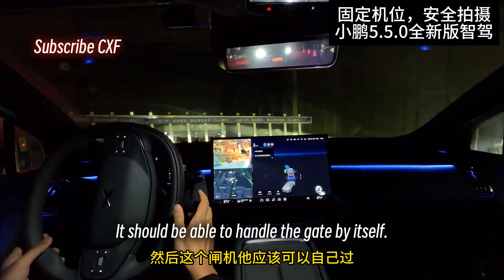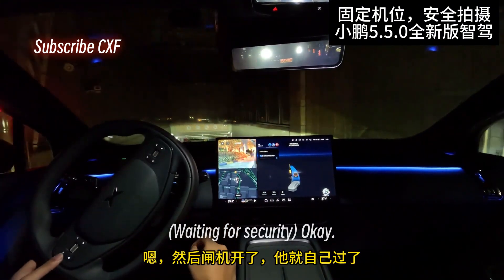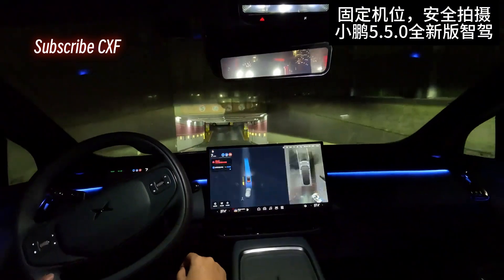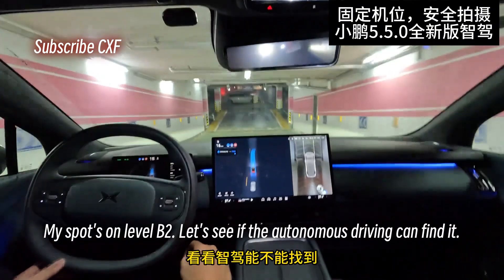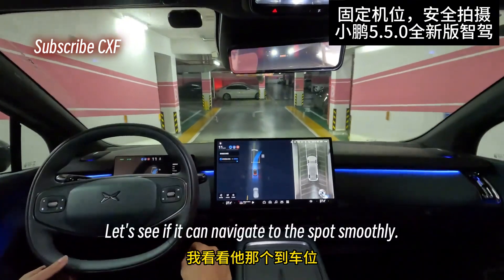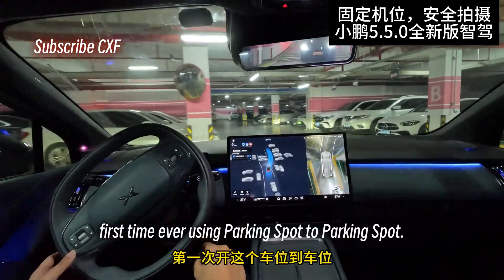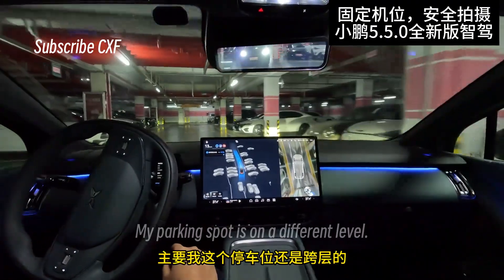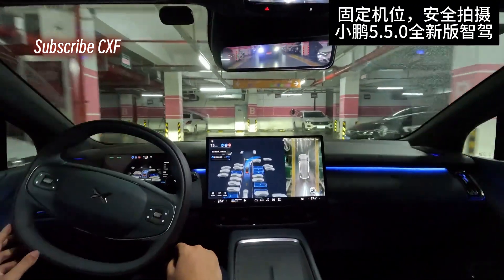It should be able to handle the gate by itself. Looks like my parking spot level is full. Waiting for security — the gate's open and it's going through. This is a steep incline. My spot's on level B2. Let's see if the autonomous driving can find it and navigate to the spot smoothly. This is my first time trying parking spot to parking spot. My parking spot is on a different level, which makes it even trickier — gotta go down another level.